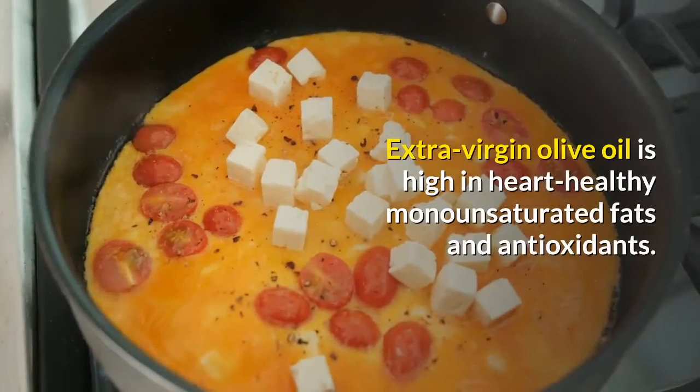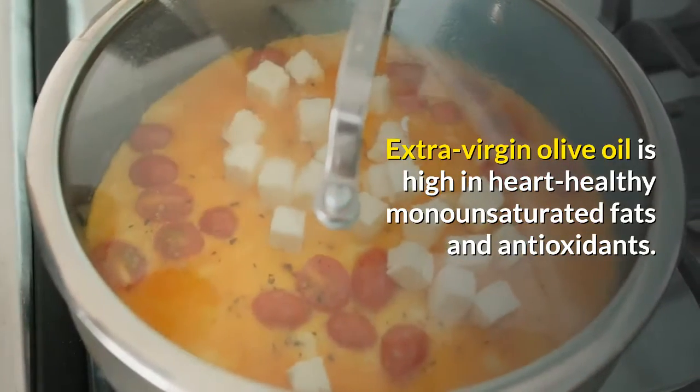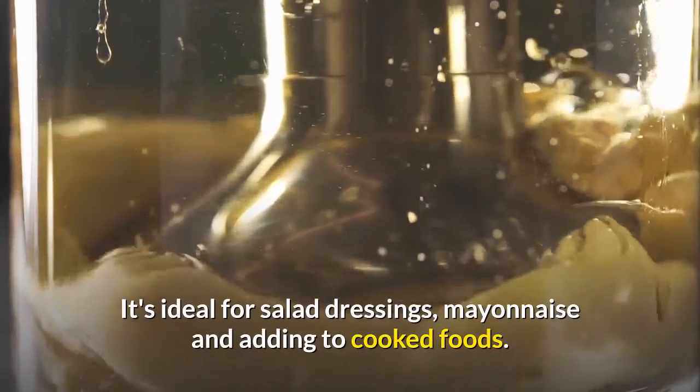Extra virgin olive oil is high in heart-healthy monounsaturated fats and antioxidants. It's ideal for salad dressings, mayonnaise and adding to cooked foods.